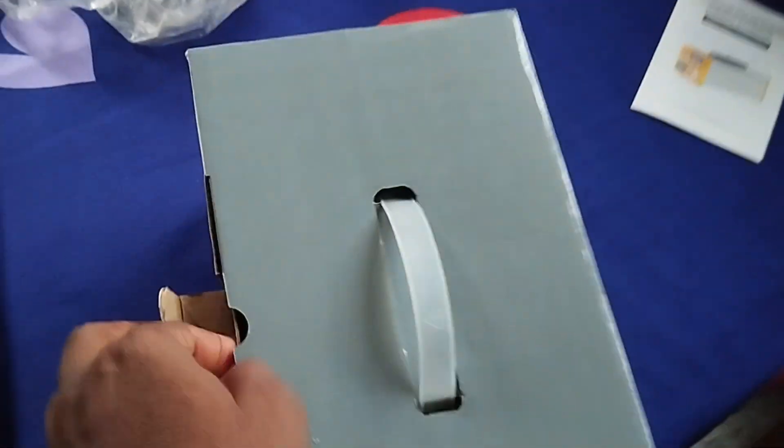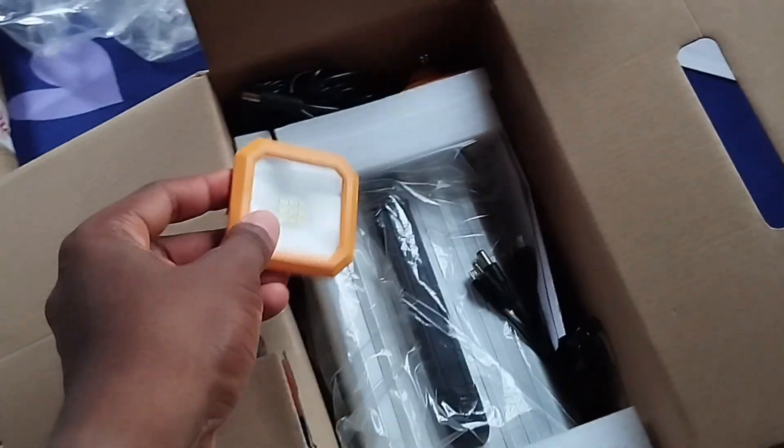I'll be dropping links in the description where you can purchase it. Before I do the unboxing and show you what's inside, let me run through the specifications. This is an outdoor charging assistant and energy storage. The specification of this particular one I bought is 300 watts — it's a mini device. There are also 500-watt and 1000-watt variants available.